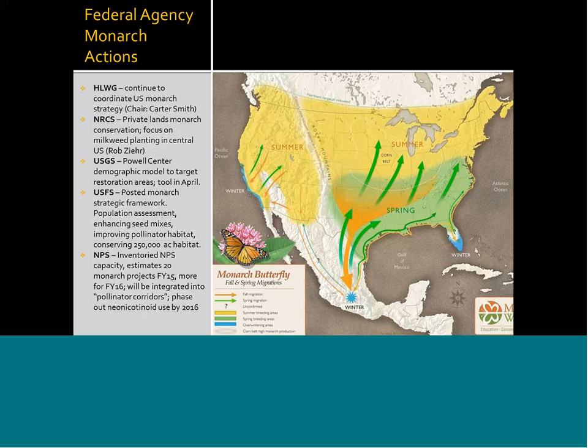Federal agencies have really stepped up their focus on monarchs. The high-level working group formed at the national level is a combination of monarch experts, state directors, and federal entities. They're continuing to coordinate monarch outreach and strategy and will be creating the federal strategy itself. The NRCS has done a lot of work already over the years, focusing on private lands and milkweed plantings in the central U.S. that cover the heart of the monarch migration. Rob, would you like to elaborate on that?